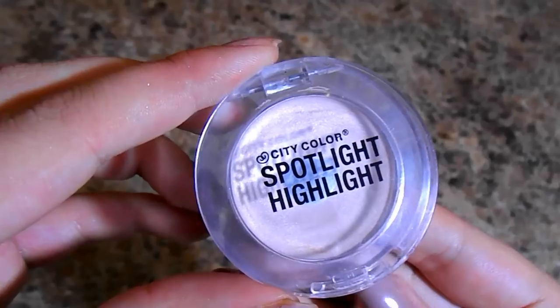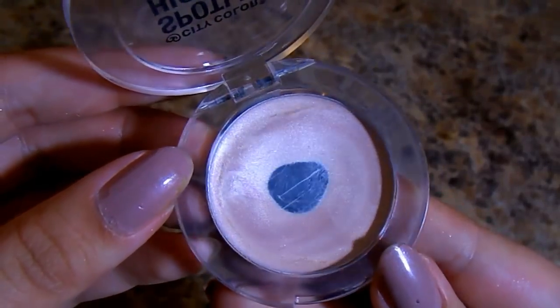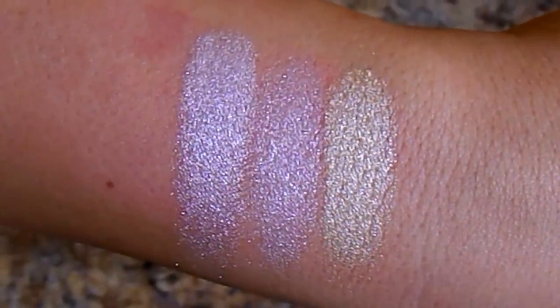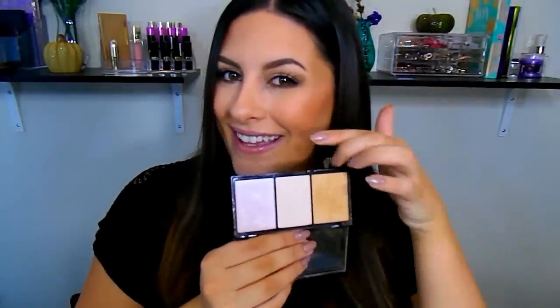The City Color Spotlight Highlight — I've definitely hit pan on this — is very similar to MAC's Shell Highlighter: same consistency, same pearl champagne shade, and it's just beautiful. I like layering that first, then going in with the City Color Highlighting Trio, which is around $8.99 and comes with a pinkish pearl, a typical champagne, and a beautiful gold. It's very opaque, very creamy, very blendable, and lasts all day long.